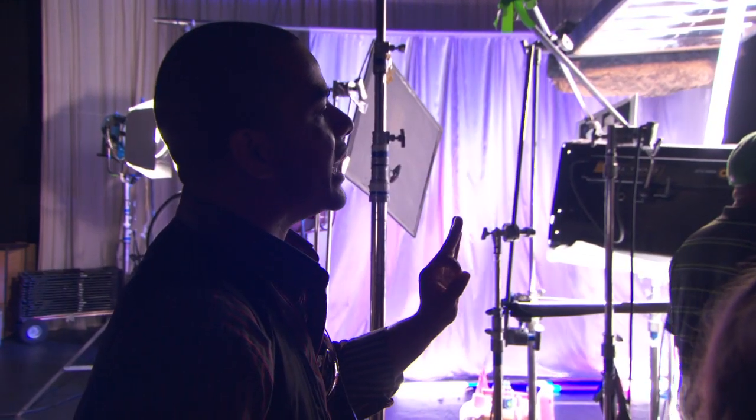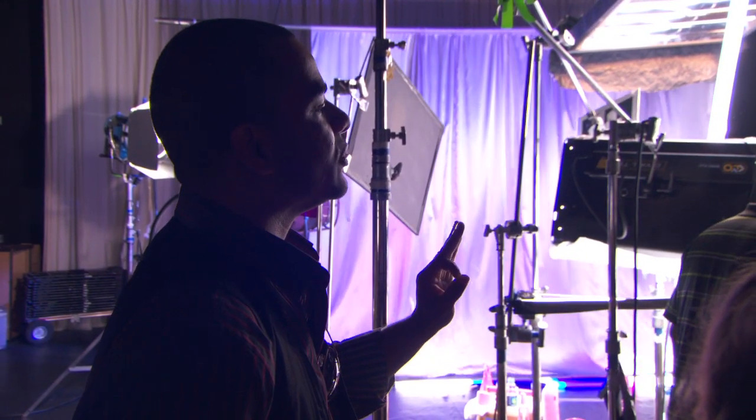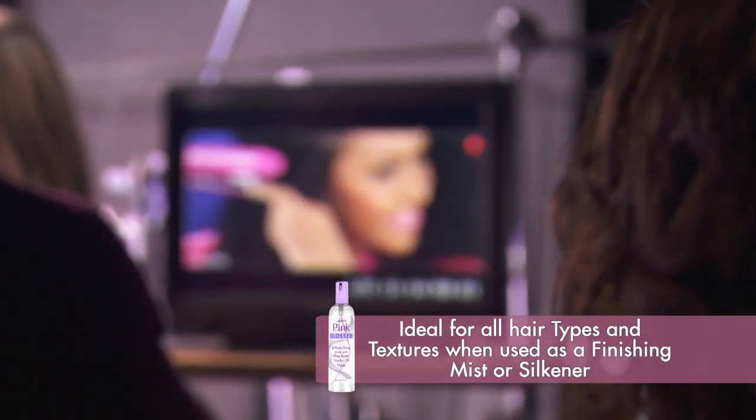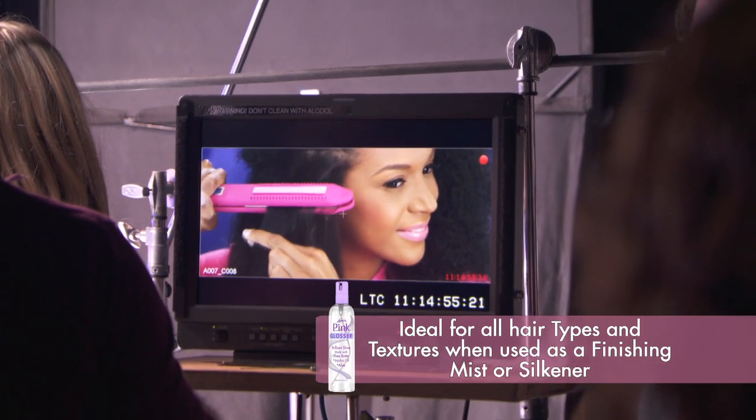Move your head, get that shadow. Right there, thank you. Shoot camera. Eyes. On the count of three — one, two, three, action! What I like about Pink Glosser is it's easy to use. It gives me that flexibility. I can go from naturally curly to silky straight.